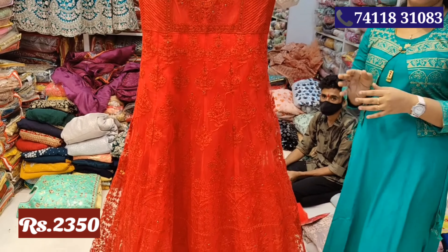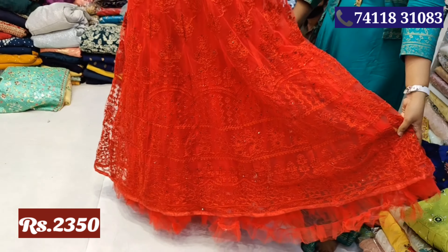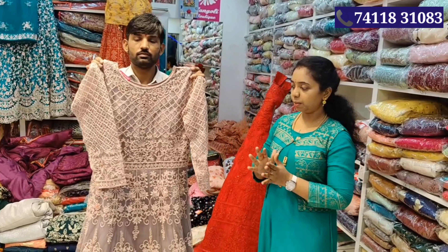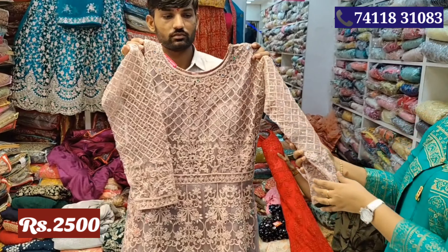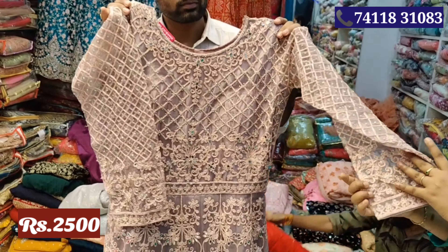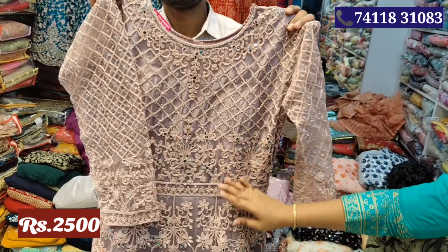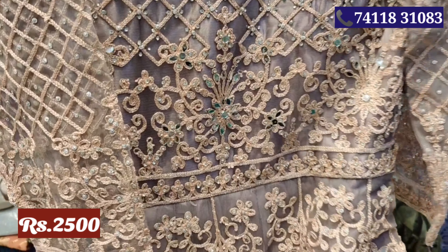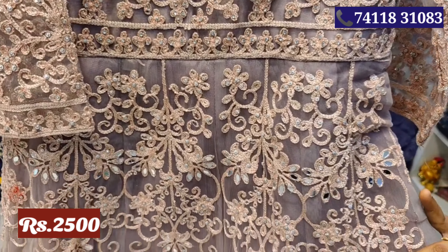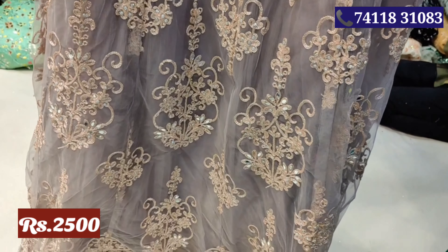This is a very heavy work for the sleeves. You can use three-fourths sleeve, you can use threadwork and mirror work — so it is grand. This price is Rs.2500 rupees, size is available in L and XL size.